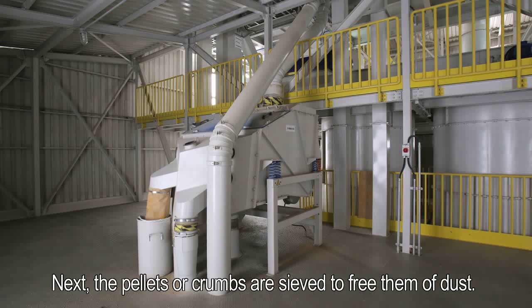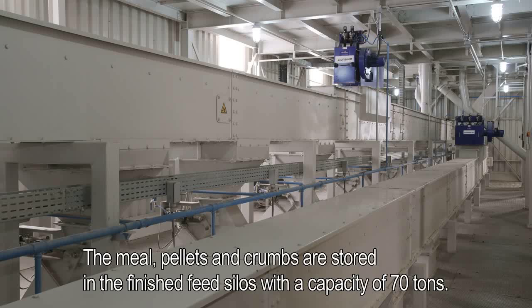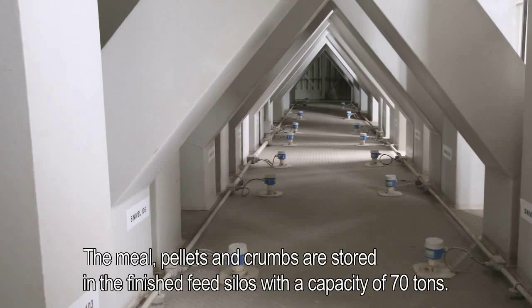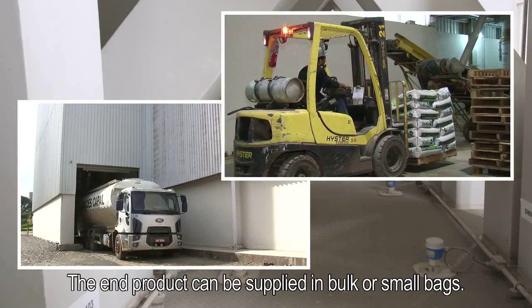Next, the pellets or crumbs are sieved to free them of dust. The meal, pellets and crumbs are stored in the finished feed silos with a capacity of 70 tons. The end product can be supplied in bulk or small bags.